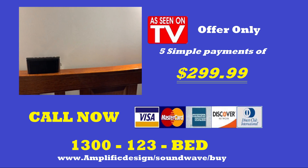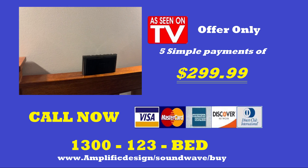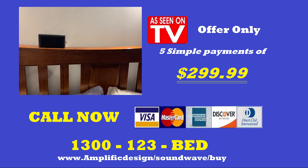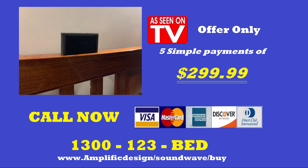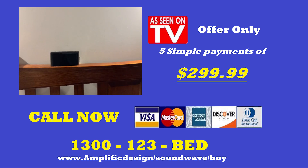With optional lay-by available, there's no reason to be giving up your priceless sleep. Get your very own Sleep Wave Bed Frame by calling the number now or visiting our website. Hurry — this is a limited time offer and not available in stores. Get back those hours of lost sleep now with the Sleep Wave Bed Frame.